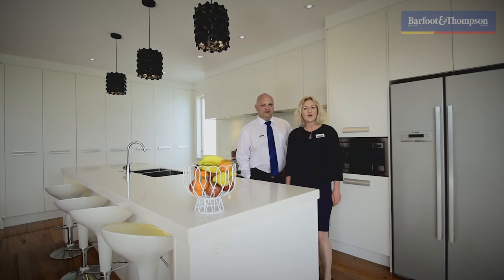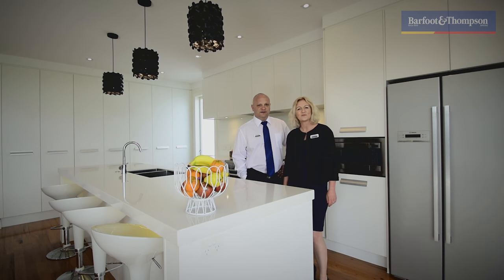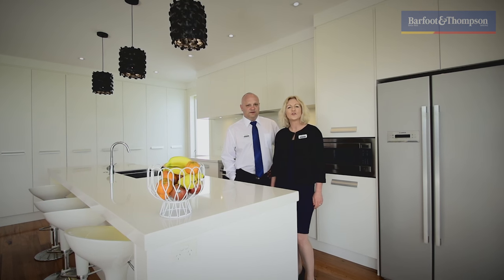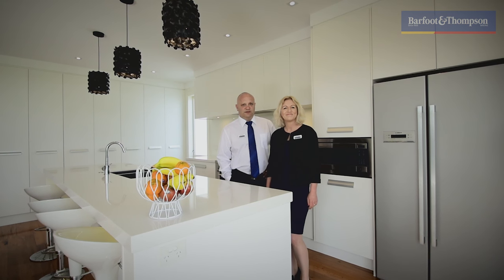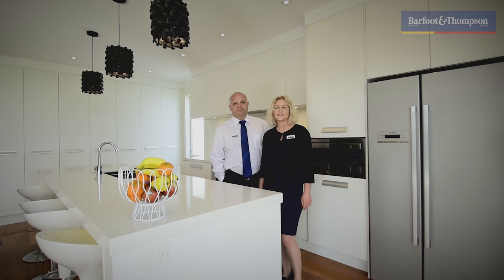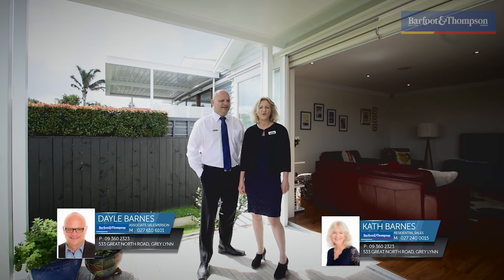Thanks for watching this video. The auction is set down for 26 October and we've got our first open home this Saturday and Sunday 2 to 2:45pm. And in the last two weeks of the campaign we'll be having open homes on Wednesday night. So if you're looking for a house that ticks all the boxes, come along and take a look — we can't wait to show you.